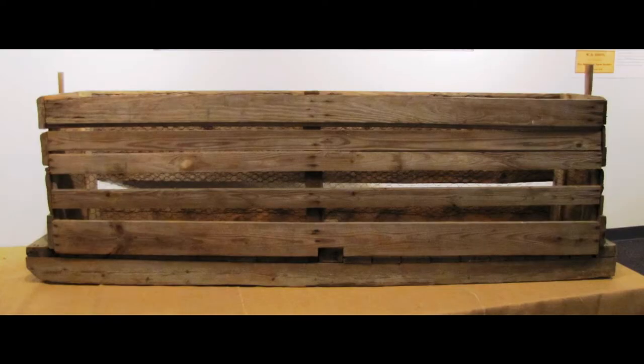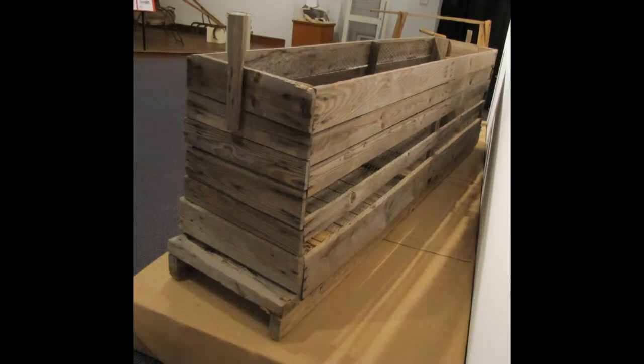To get freshly harvested tobacco leaves from the field to the curing barn, they were piled in sleds or wagons. Sleds with wooden runners were better for muddy fields. This sled was found at the Hedgecott Farm in North High Point, which is now the Rich Fork Preserve.